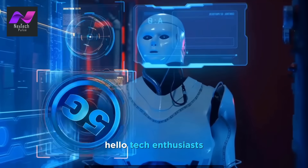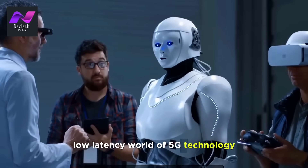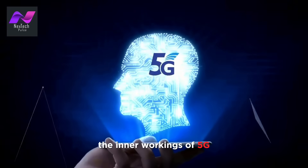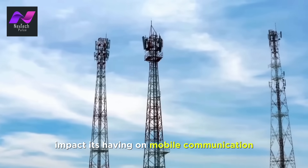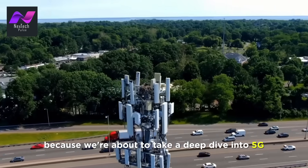Hello, tech enthusiasts. Today we're diving headfirst into the high-speed, low-latency world of 5G technology. In this video, we'll take you on an in-depth journey through the inner workings of 5G, its incredible capabilities, and the transformative impact it's having on mobile communication. So buckle up, because we're about to take a deep dive into 5G.